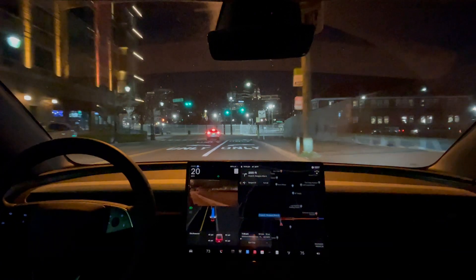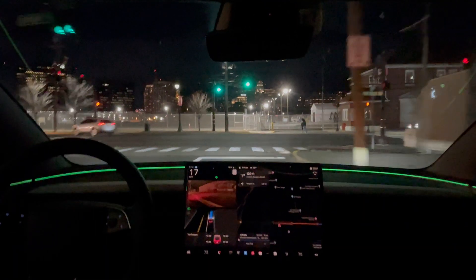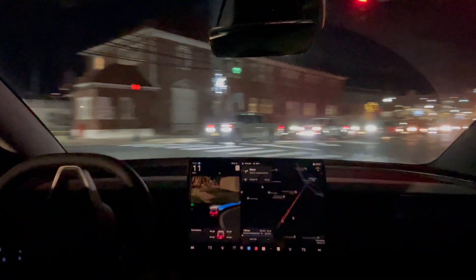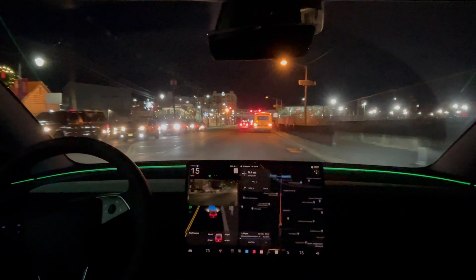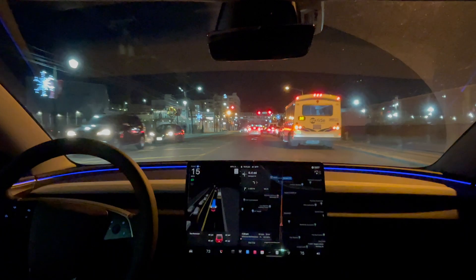Go right ahead and make the right turn here. Okay, made the right turn. Moving over to the left-hand side, seeing a bus here with its emergency lights on.